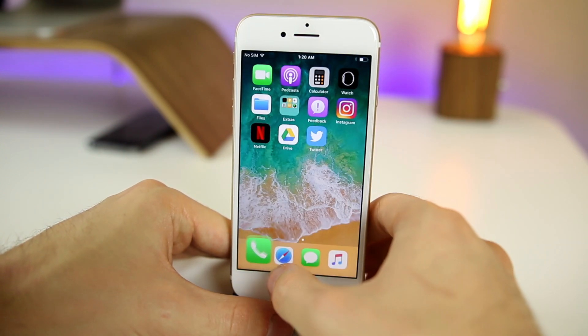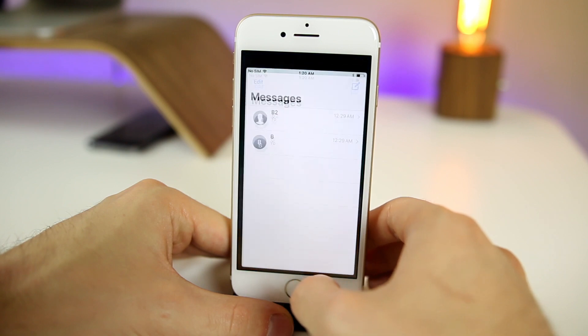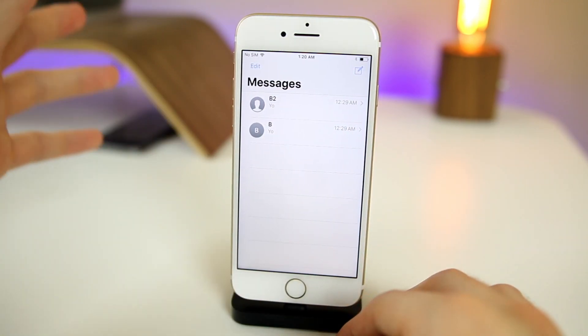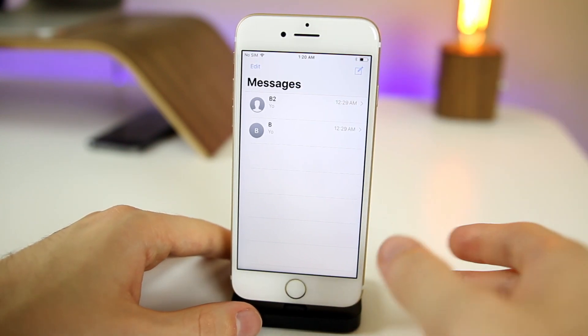That goes on throughout the whole iOS. If we go to Messages, you can see it's the same inside of Messages right there. It's just a lot of UI changes that definitely make it feel a lot different than iOS 10.